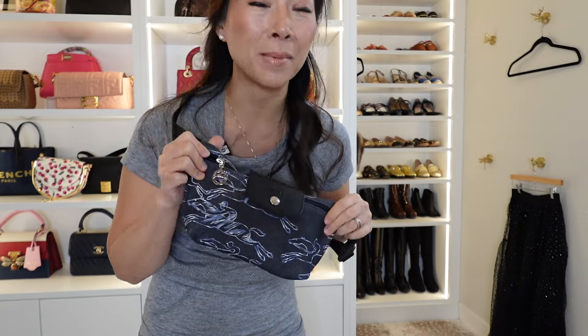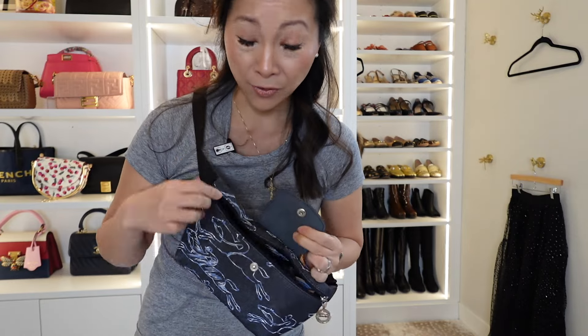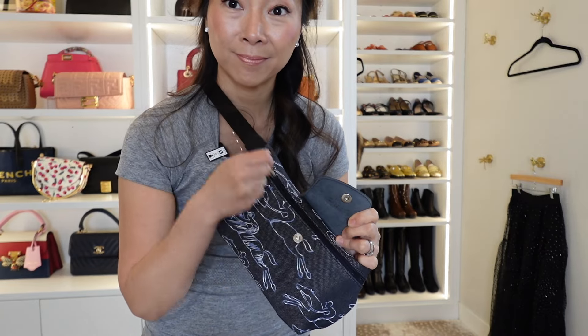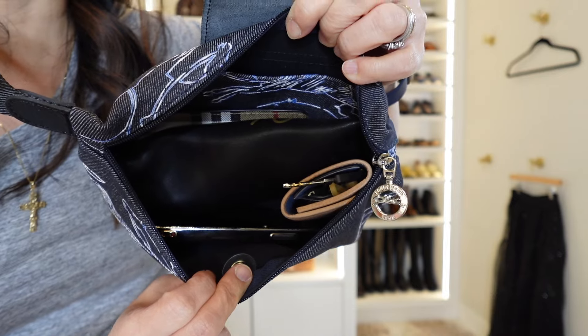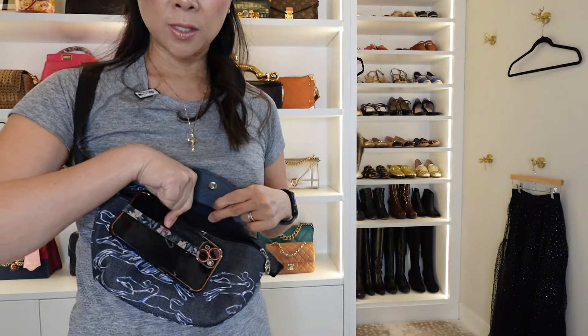I totally forgot to show you what fits in the bag. So let me show you what fits inside. This is obviously a bum bag so it's not meant to carry everything in the kitchen sink, but this does carry quite a bit. The zipper is very buttery and easy to open and close. I have some sizable pieces in here and it all fits very comfortably. I have my six-room key holder, my full wallet, my sunglass case with sunglasses in it, and my iPhone 13 regular size. There's plenty of space in there.